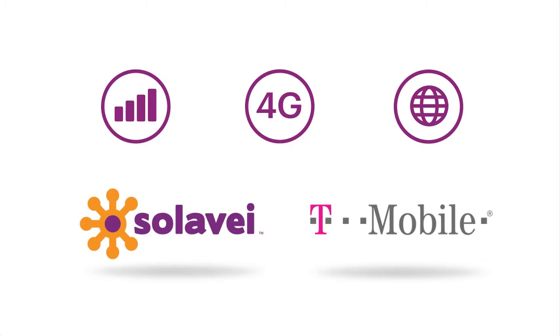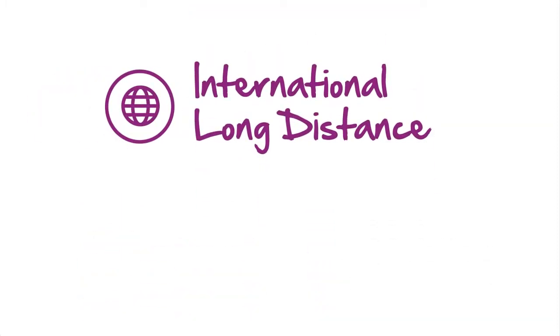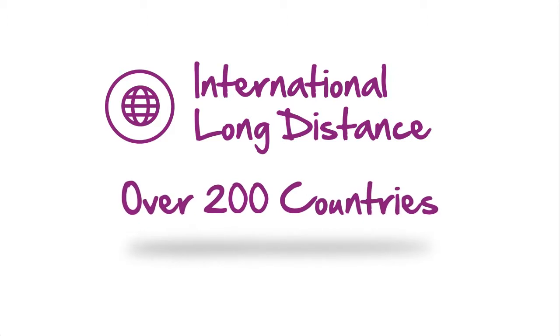And you can add on international long distance at the most competitive rates to over 200 countries, so you can keep in touch with family and friends outside the US.